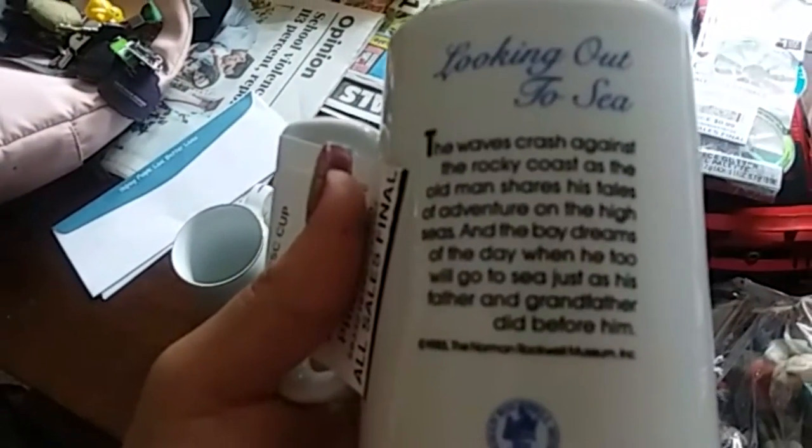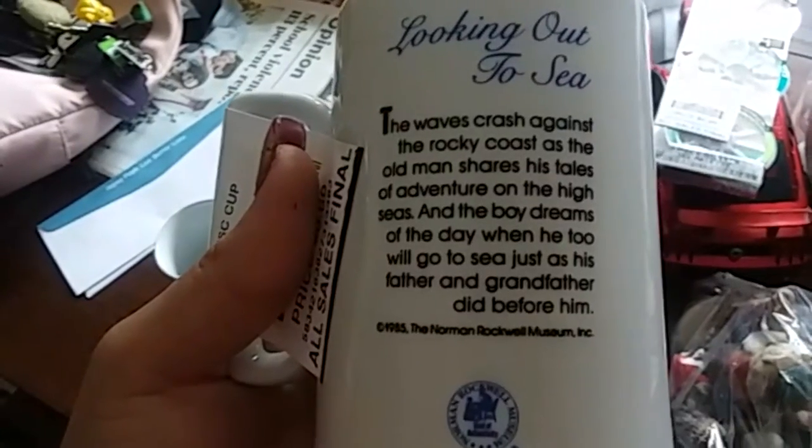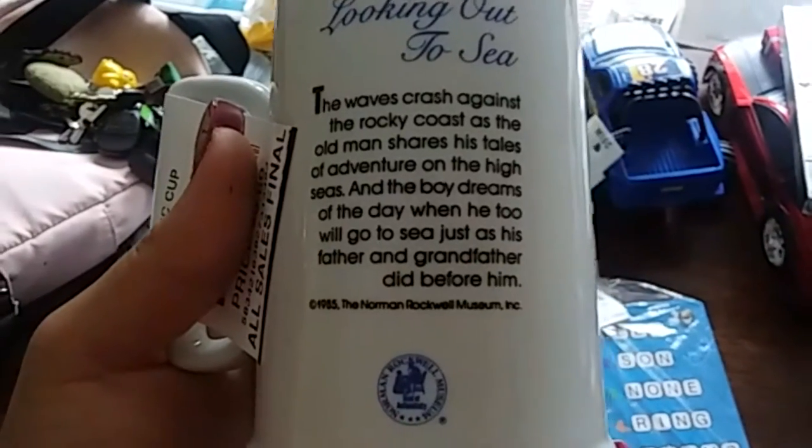You guys can pause it if you want to actually read it — he's just braving the storm there. And another stein — I think there are just the two steins in this bag. This one has a boy and a dog looking out on the ocean, 'Looking Out to the Sea.' This one is Norman Rockwell Museum as well, 1985.